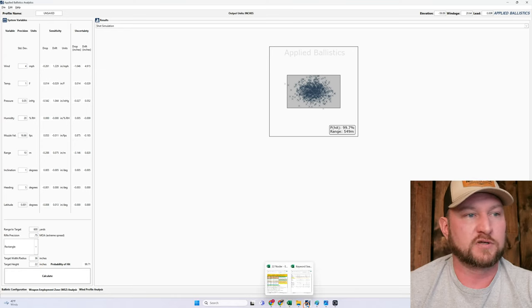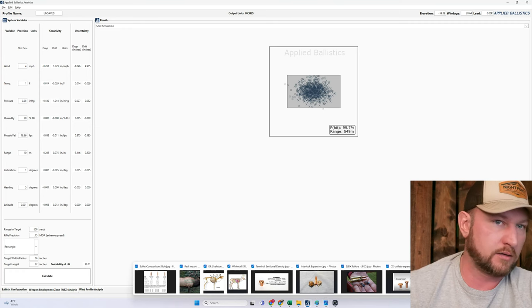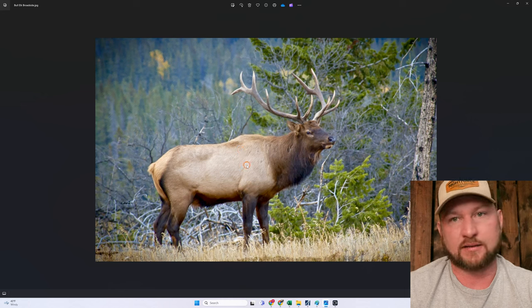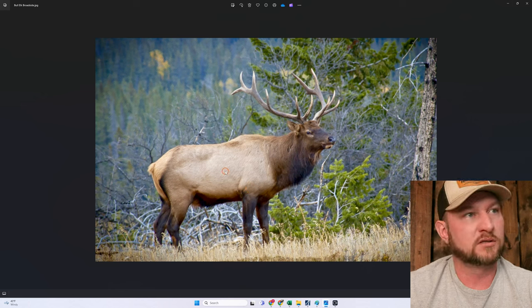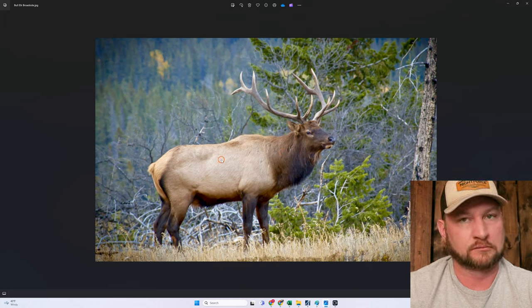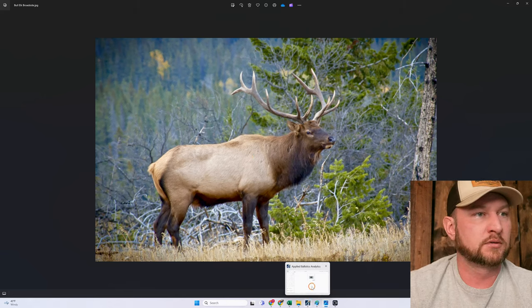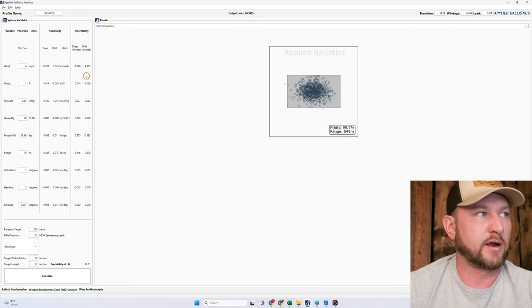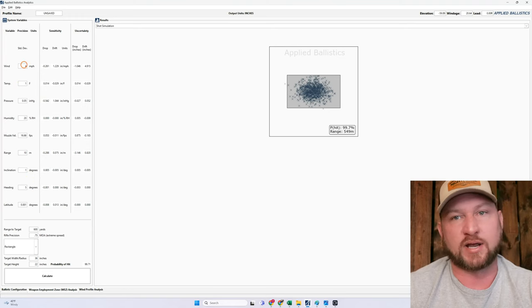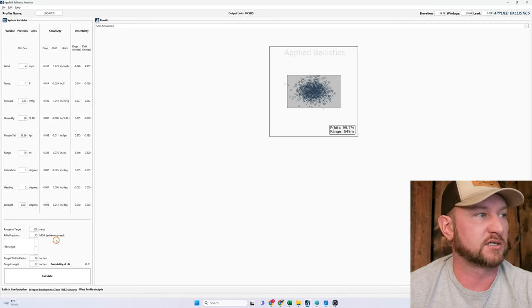That's probably the worst case — 22 inches tall is basically the height of anything important on an elk, from top of the spine to lower part of the brisket. By 36 inches is from the very back of the lungs up to just in front of the front shoulder. So that's kind of worst-case scenario at 600 yards in novice conditions: 50 feet per second extreme spread, plus or minus 15 yards on the range, plus or minus 6 miles per hour on the wind, three-quarter-inch rifle at 600 yards.